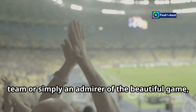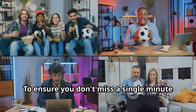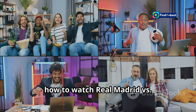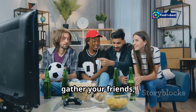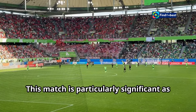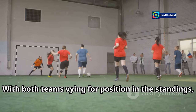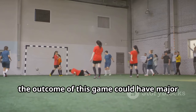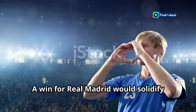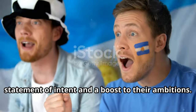Whether you're a die-hard fan of either team or simply an admirer of the beautiful game, you won't want to miss this La Liga showdown. This match is particularly significant as it comes at a crucial juncture in the La Liga season. With both teams vying for position in the standings, the outcome of this game could have major implications for their respective campaigns. A win for Real Madrid would solidify their spot at the top, while a victory for Osasuna would be a statement of intent and a boost to their ambitions.